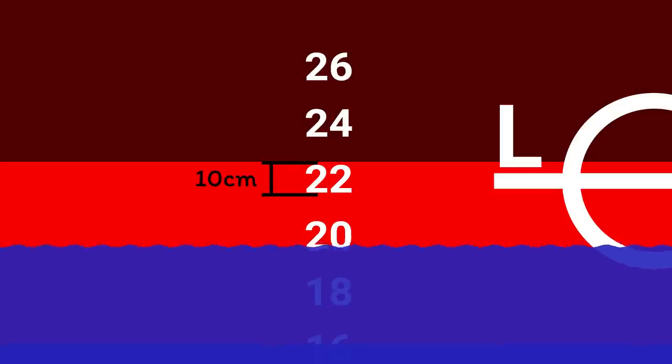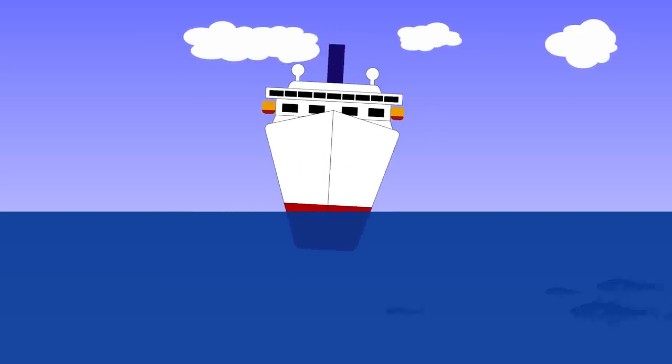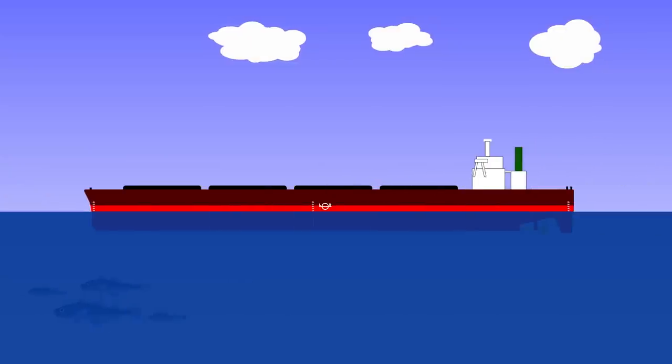When the water is at the bottom of the number, the number itself gives the draft. When it reaches the top of the number, it's halfway up to the next digit. In this case, the bottom of the number measured 2 metres 20 centimetres, and the top of the number is 2 metres 30 centimetres. It all seems very simple, and it is when the ship is sitting perfectly upright and perfectly trimmed.